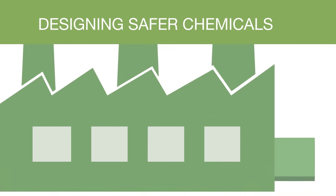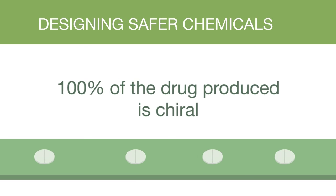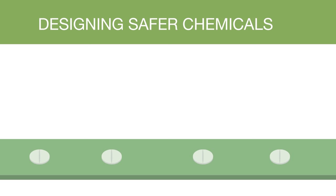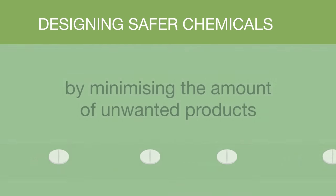Drug industries try to produce medicines whereby 100% of the drug produced is chiral. This fulfils another rule of green chemistry, by minimising the amount of unwanted products — i.e. drugs that have the wrong chirality.